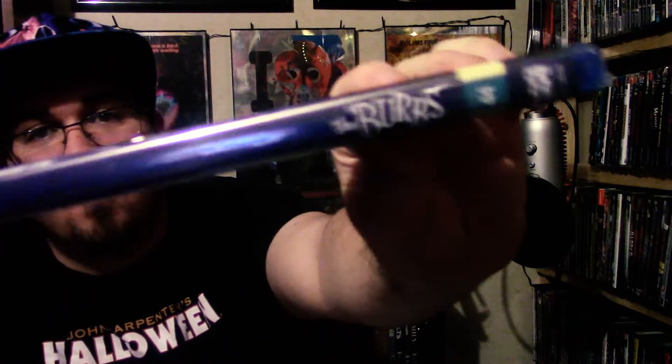Then we have The Burbs — this is not a Scream Factory but a Shout Factory Shout Select, number 44. I bet Scream Factory is kicking themselves for not numbering their collection because people are crazy about numbers — if they have the majority of a set they have to complete it. The Burbs should be a Scream Factory. I absolutely love this film — it's one of my favorite sort of comedy horrors. I've always loved this movie. The Burbs is a classic and I've been waiting to pick that up forever.